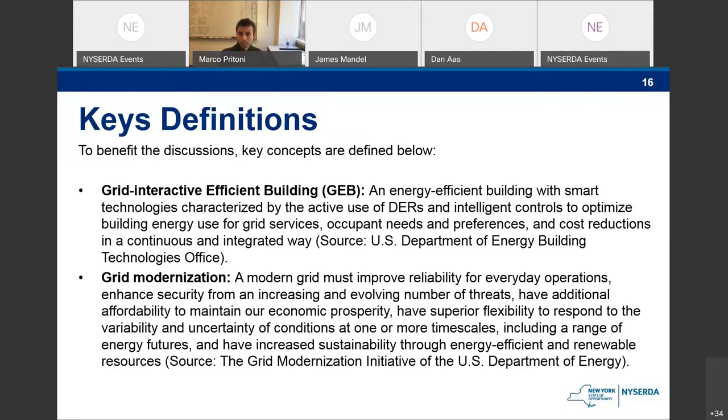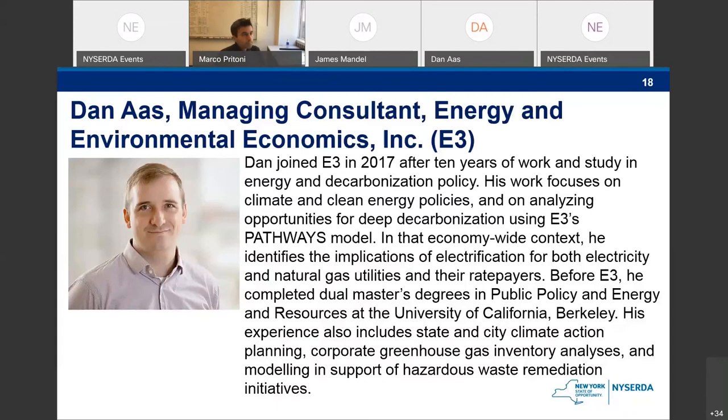We're going to have a series of lightning round presentations — five presentations. We've got Dan Oss, management consultant at Energy and Environment Economics (E3). He's going to kick us off with his expertise on the economic side. The next one is Jamie Mandel, managing director at RMI.